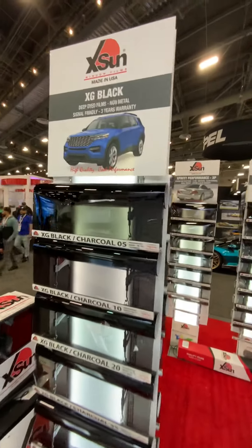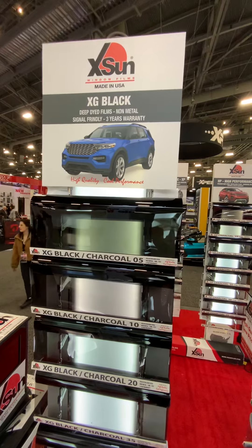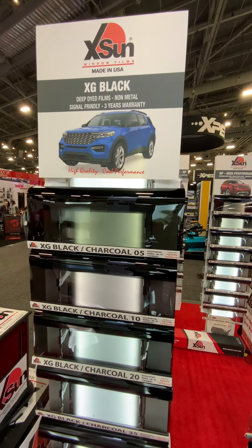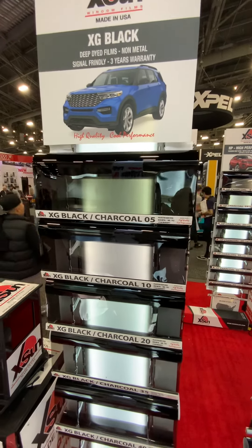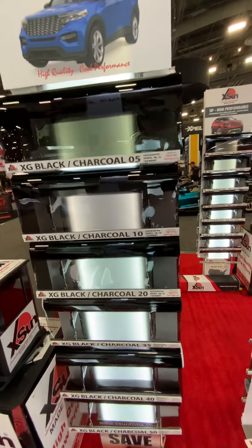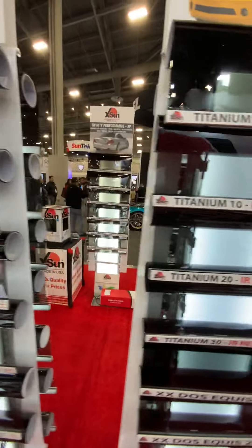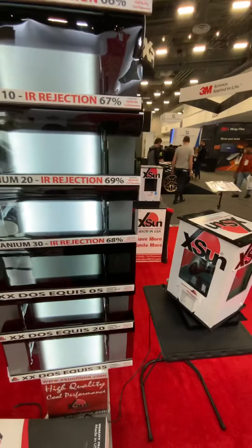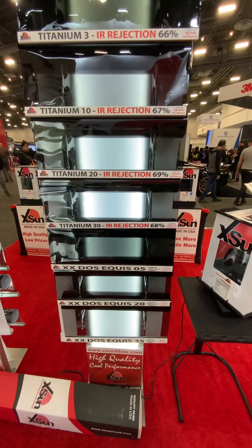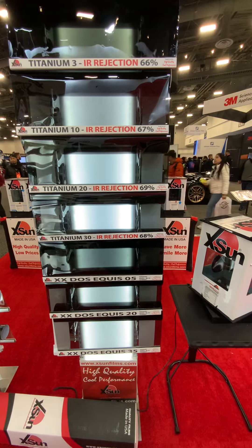Then we have XG Black, a deep dyed product that comes with a 3-year warranty. We have this in 5%, 10%, 20%, 35%, 40%, and 50%. We also have another range of film which is 1 mil, 1-ply called 2 Seconds, available in 5%, 20%, and 35%.